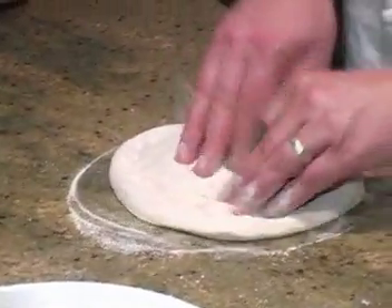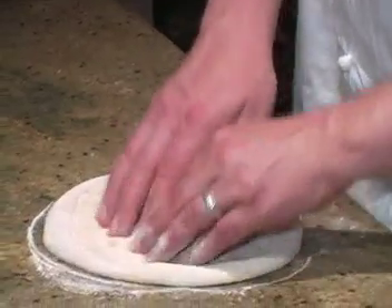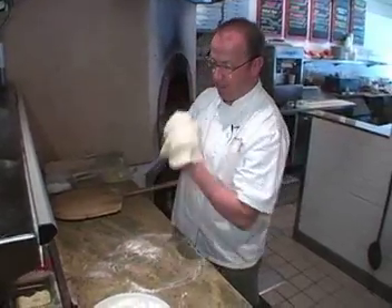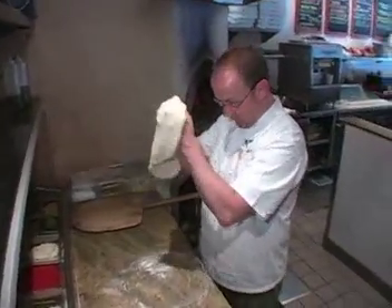Our dough is made in a fashion that retards it. So we make the dough one day, we leave it in bulk, let it rest, let it rise slowly. The second day we make it into balls and let that rest. The third day we'll actually be using the dough.